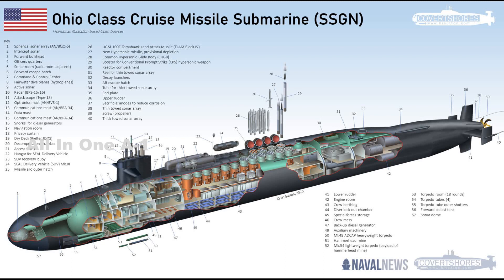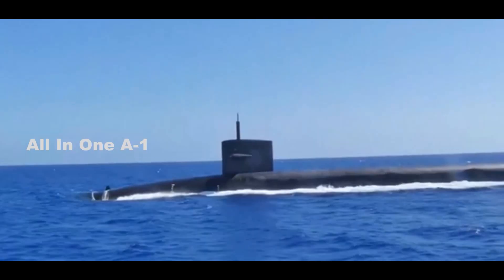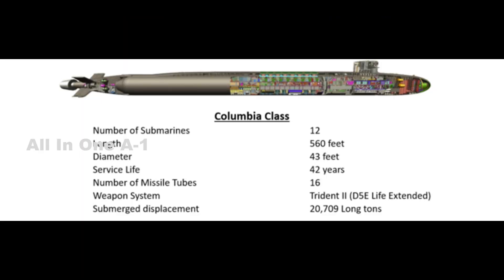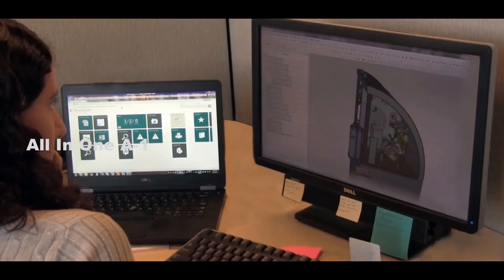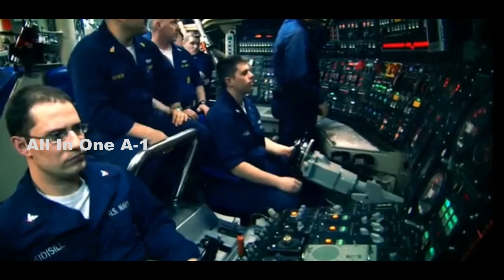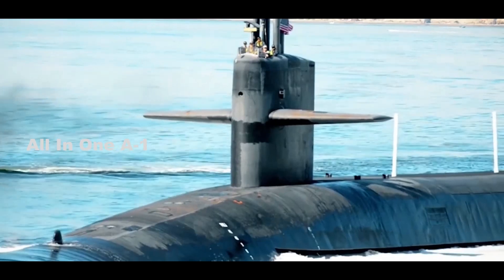The Columbia-class will be the largest class of submarines ever built by the U.S. Each of the planned 12 boats will be 560 feet long with a beam of 43 feet and a displacement of 20,810 tons. The submarines will boast a life-of-ship reactor, meaning no refueling will be needed during the planned service lifetime, making them more cost-effective and maximizing deployment time. The service life of each submarine is said to be 42 years.